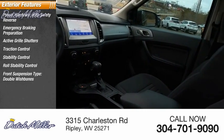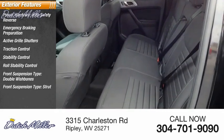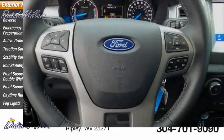Front suspension type: double wishbones. Front suspension type: strut. Daytime running lights, fog lights.